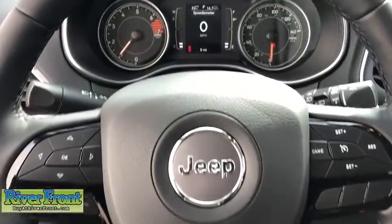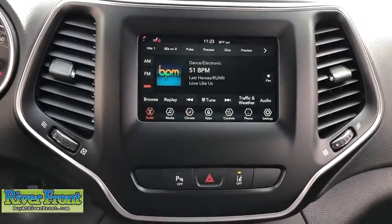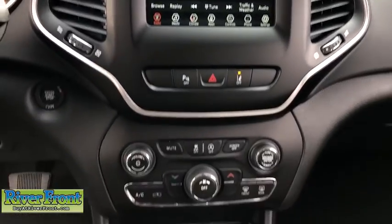Heated front seats, power windows, heated steering wheel, trip computer, rear window defroster, panic alarm, overhead console, tachometer, remote keyless entry, brake assist, and power driver's seat.